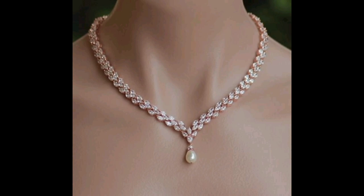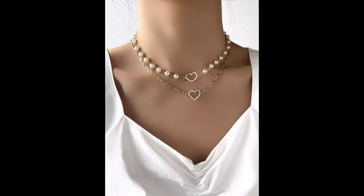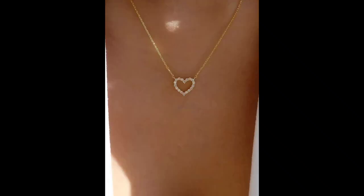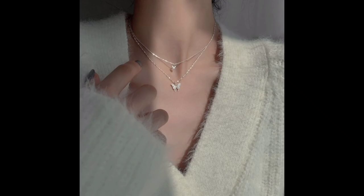Number five: celebrity necklace inspiration. Celebrities often set the trends for fashion and jewelry. We will take a closer look at some iconic necklace moments from Hollywood red carpets. Get ready for some serious style inspiration.